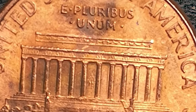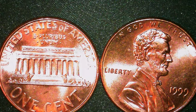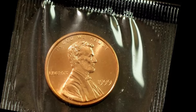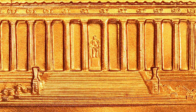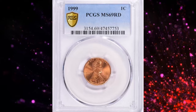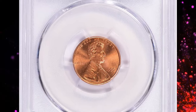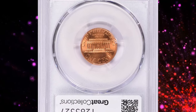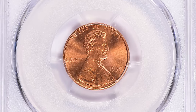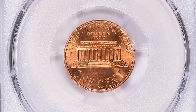Uncirculated coins, particularly those with full red color, are highly sought after. The key to identifying a gem is in its luster and the absence of contact marks. Coins graded MS67 or higher by grading services like PCGS or NGC can fetch a significant premium. The superb gem shown at the beginning of this video is in Mint State 69 Red — on the threshold of numismatic perfection — and fetched over $16,000 at a Great Collections auction.